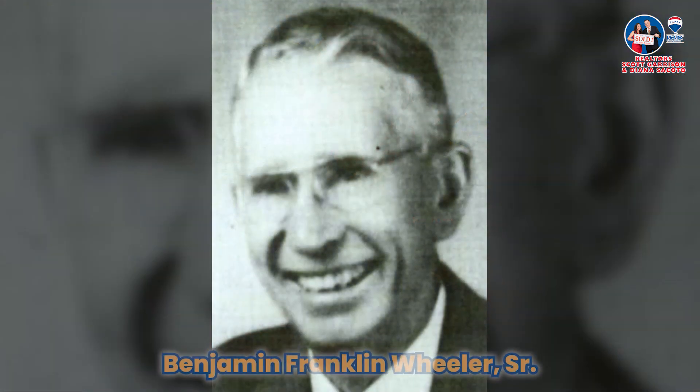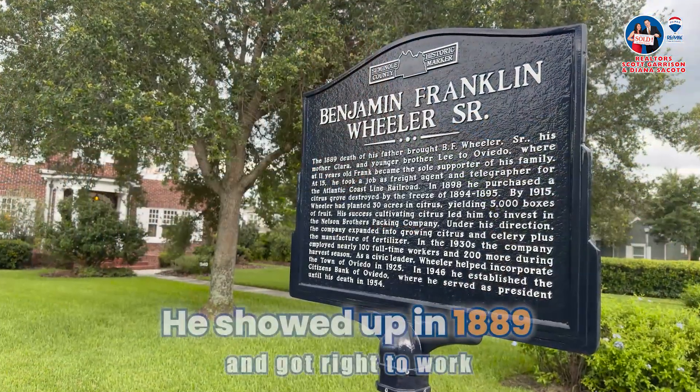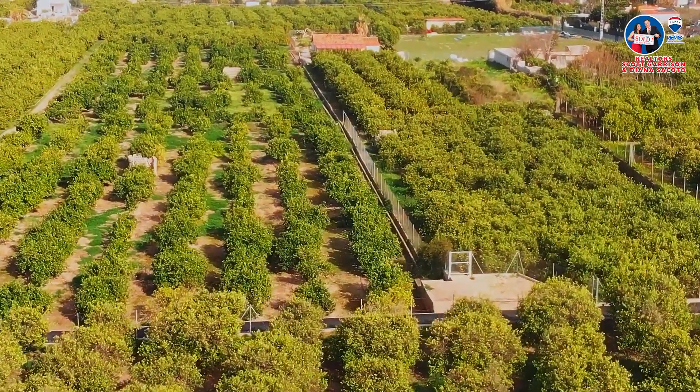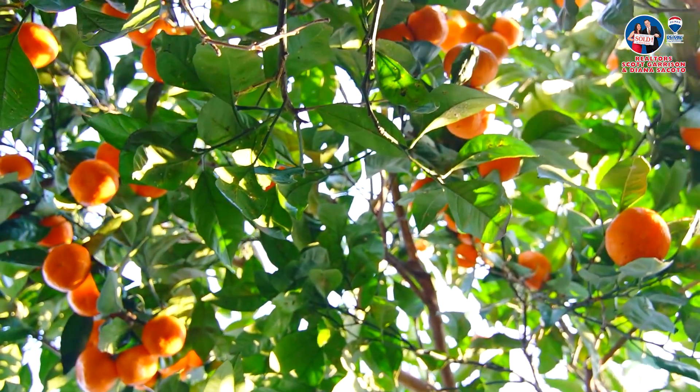Oviedo's history isn't just about cool buildings — it's also about the people who made things happen. Benjamin Franklin Wheeler Sr. was one of those folks, and he made a big impact on the city, especially in the citrus business, which Oviedo was known for. He showed up in 1889 and got right to work. Buying a citrus grove was just the start of his amazing journey. With hard work and smart thinking, he turned Nelson and Company into a big deal in the citrus world. He wasn't afraid to try new things, like using machines to prune trees and growing new kinds of citrus.